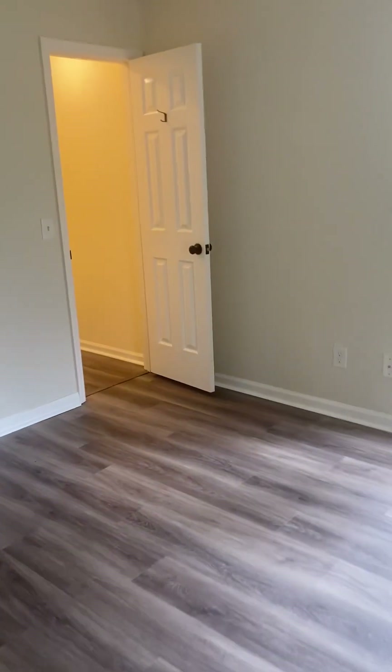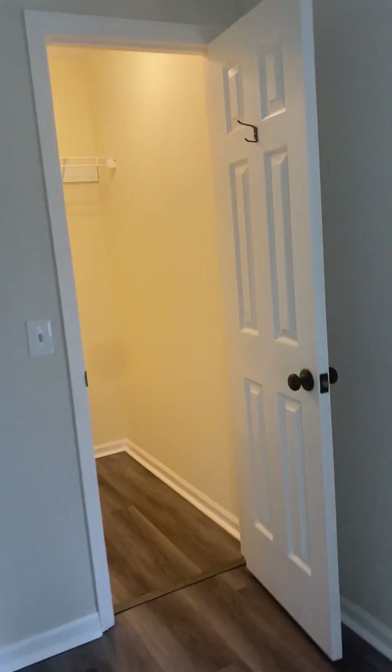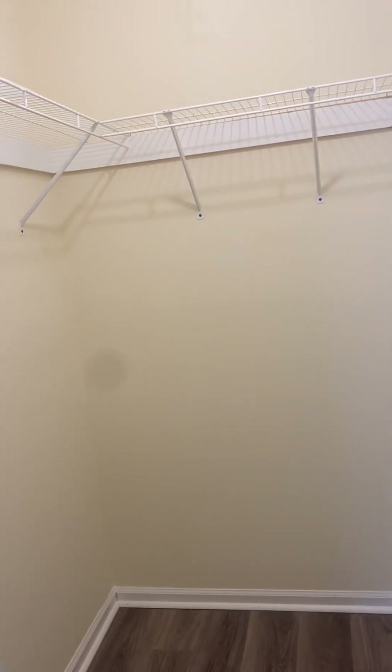The first bedroom is at the front of the house, large enough for a queen-size bed and nightstands, and a walk-in closet.